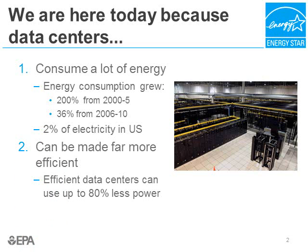Wherever there's hope, studies have found that data centers can be made far more efficient. In fact, an efficient data center can use up to 80% less power than an inefficient data center. The upshot of all of this is that data centers represent an enormous opportunity to save energy.